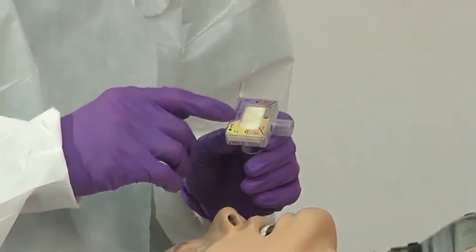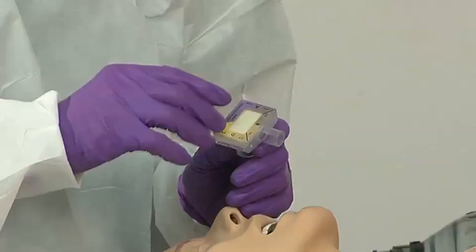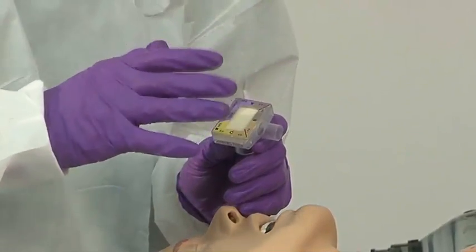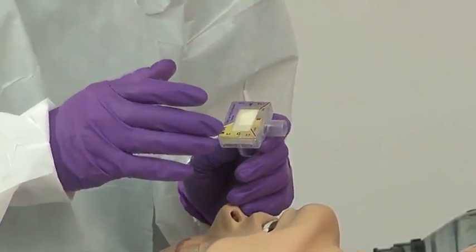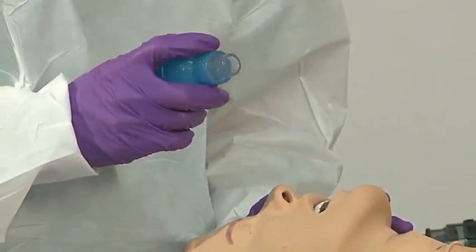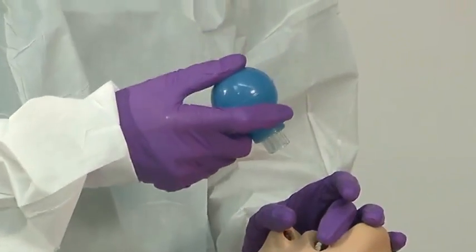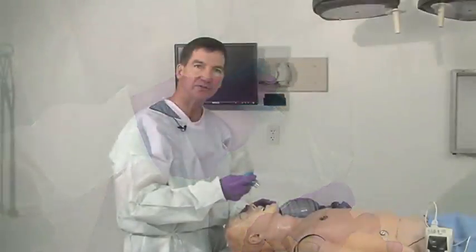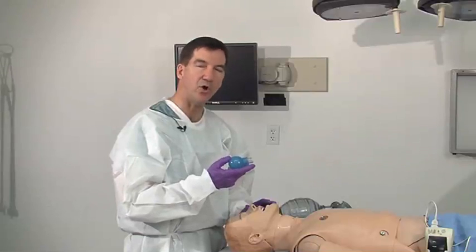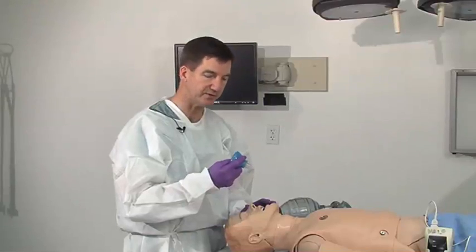Then you can use extra devices. One is our end-tidal CO2 device — we want to make sure we see the change from the dark gray into the light, sunshiny yellow. Likewise, we can use an esophageal intubation detection device. You place this over the tube, depress, and it should flow and open up easily. If the bulb stays suppressed, then you know you're probably in the esophagus.